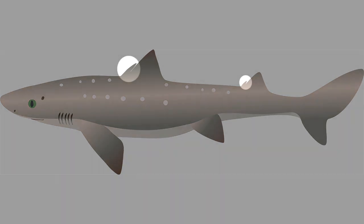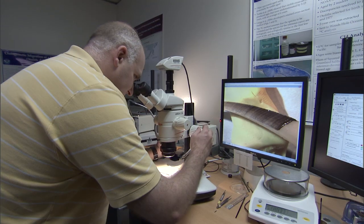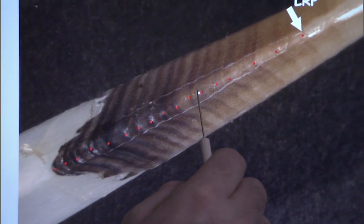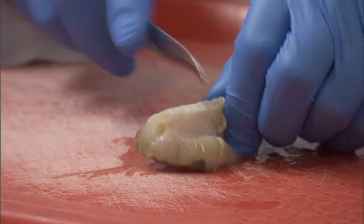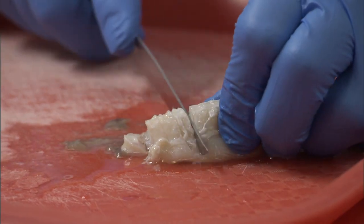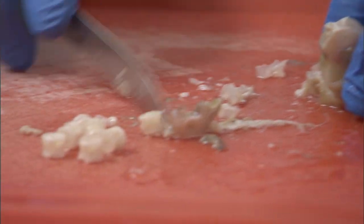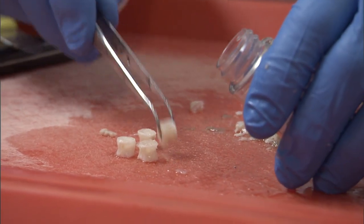Spiny dogfish are named because they have these two dorsal fin spines. The spine has an enamel gland on it that deposits this dark enamel coating, and that has an annular variation, which is what we use to count the number of years on it — like counting tree rings. Then there's the vertebrae, which is like a spinal column, but not quite. We have to dissect out the vertebrae from the animal and clean it off.